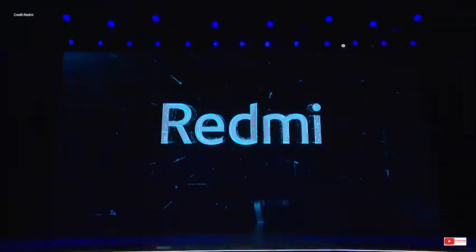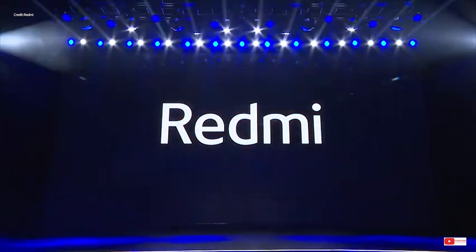Hey guys, what's up? So Redmi announced the Redmi K30 Pro and K30 Pro Zoom edition earlier in the week.